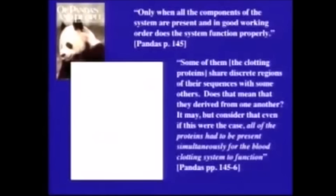Even though us nasty evolutionary biologists point out that almost all of these proteins are serine proteases, which means they were probably formed by successive rounds of gene duplication — they say all the proteins have to be present simultaneously for the clotting system to function. Nothing equivocal here.